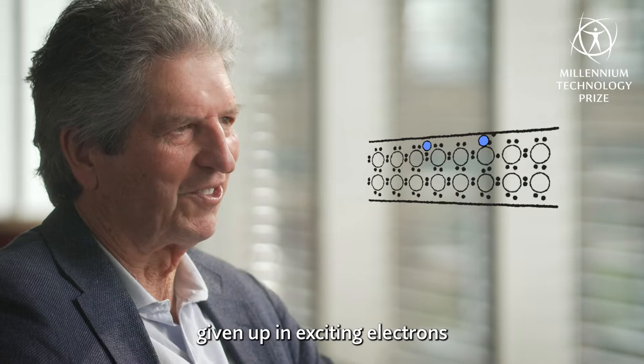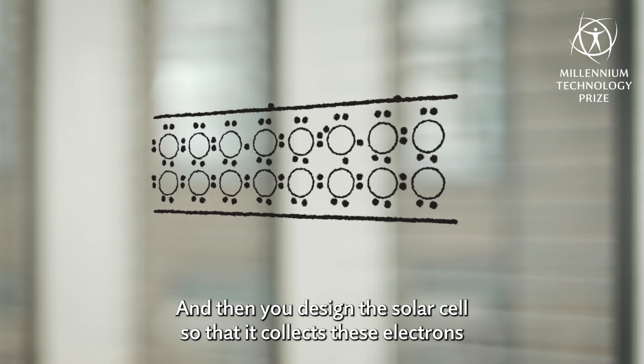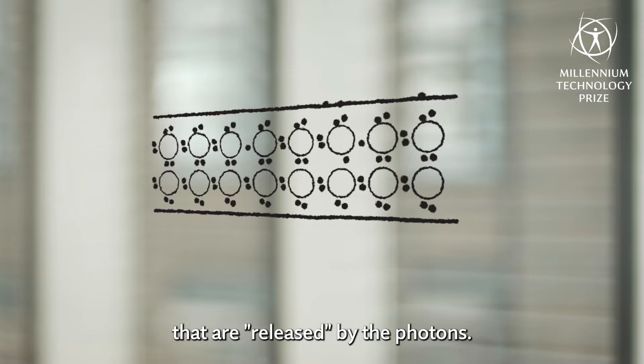Then you design the solar cells so that it collects these electrons that are sort of released by the photons, so ideally you get each photon that strikes the solar cell — that has sufficient energy — creating an electron.